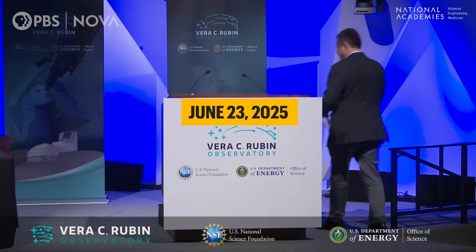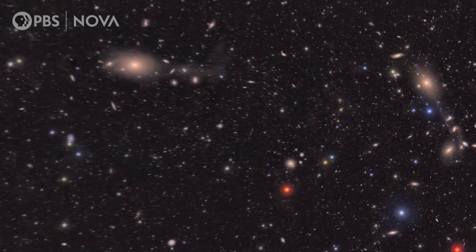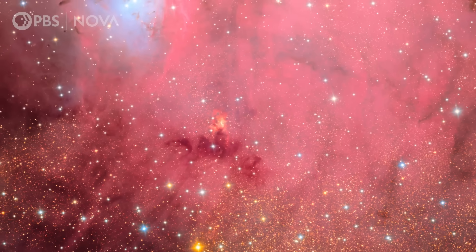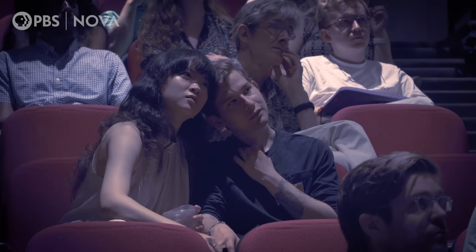In June 2025, the Rubin Telescope team released the first official images, revealing the Virgo Cluster — the closest collection of galaxies to us — and the Trifid and Lagoon Nebulae. It's just the start of what promises to be a spectacular decade of discovery.